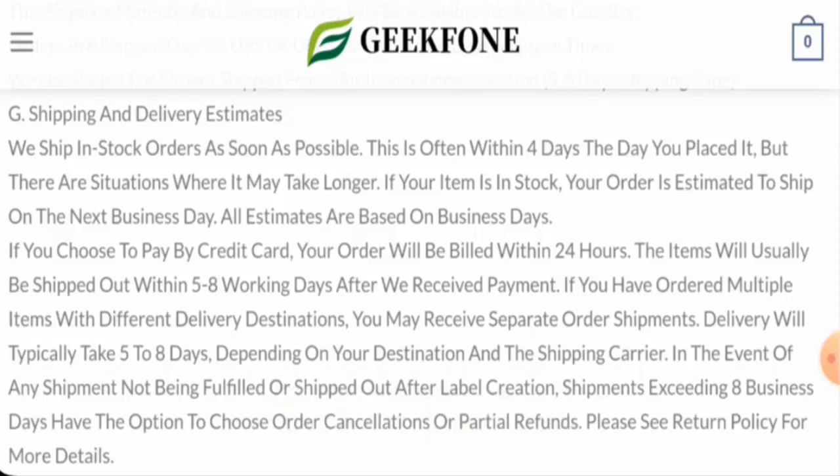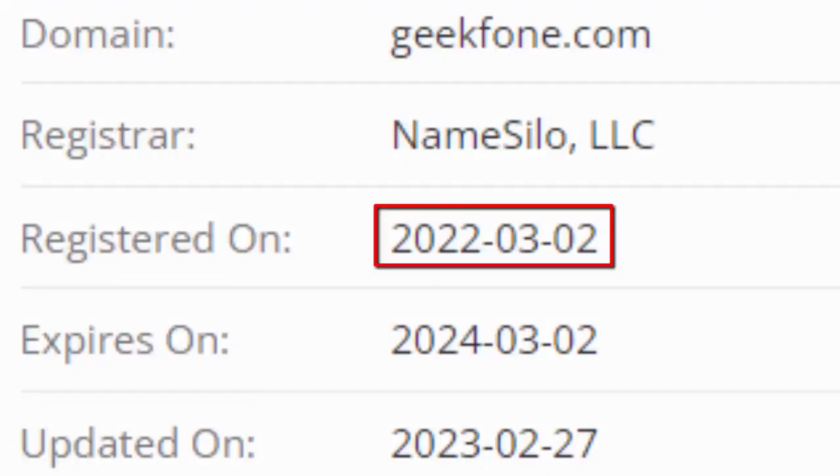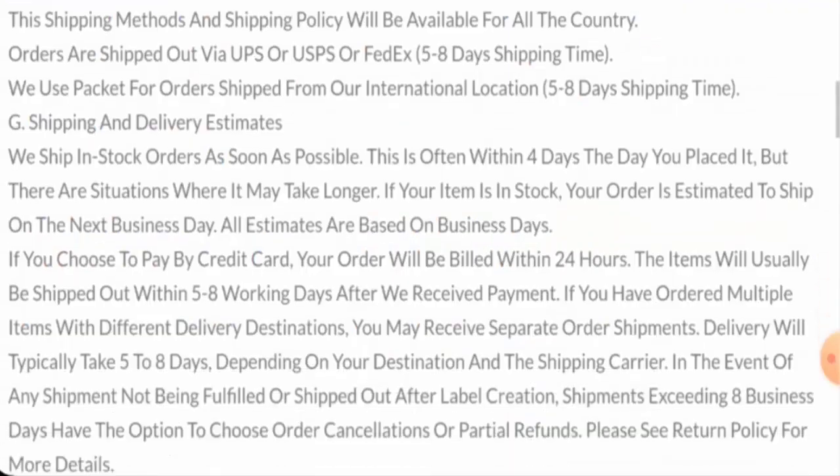We will now talk about the legitimacy factors to help you judge whether this website is legit or a scam. This website is secured by the HTTPS protocol and SSL integration to keep details and transactions safe, which is a good sign. The website was created on 2nd March 2022 and will expire on 2nd March 2024, meaning it is over one year old.